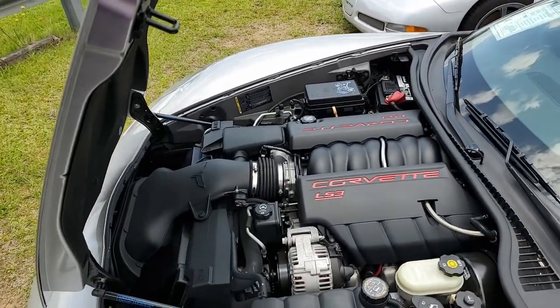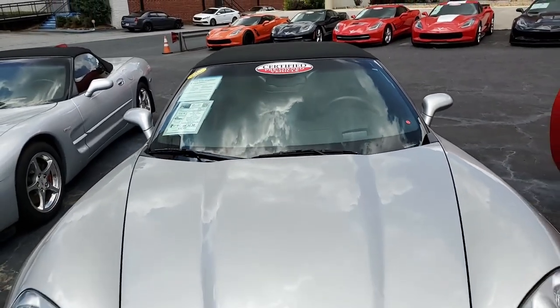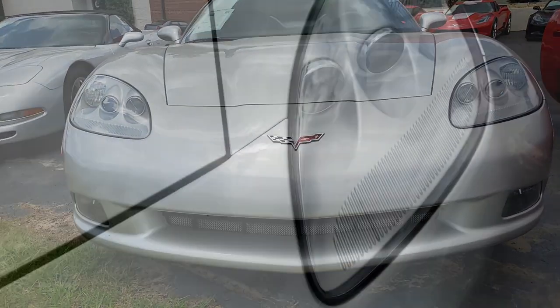Factory features include the $5,100 3LT preferred equipment group. Of course this includes the power top, heads-up display, memory package, tilt and telescoping steering.